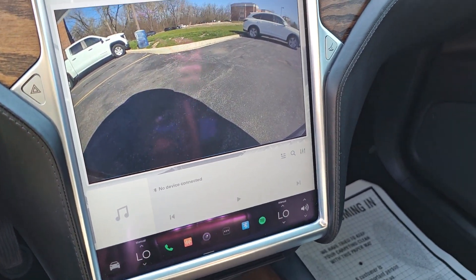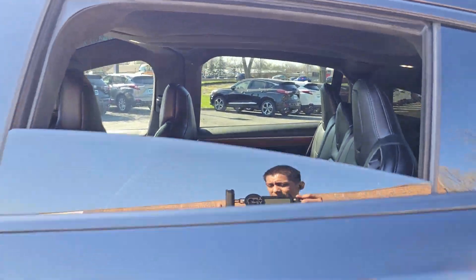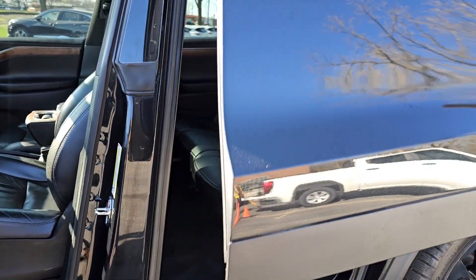Clean, crisp, and comfortable meet seriously high tech in this earth-friendly Model X. See for yourself when you take it out for a test drive. Our professional staff looks forward to giving you excellent service.